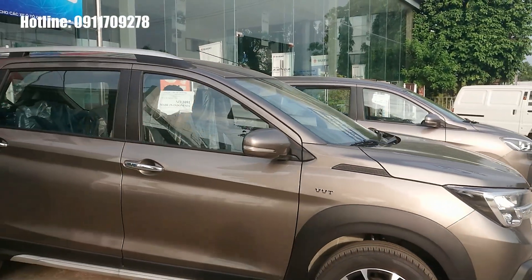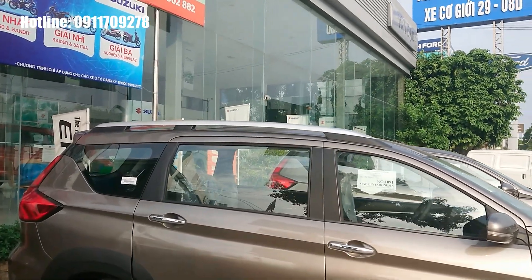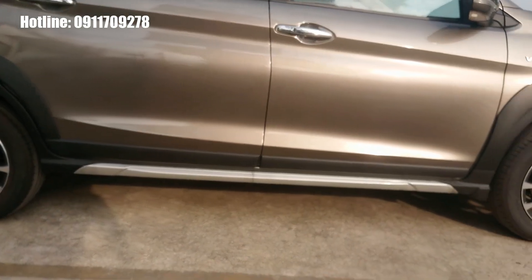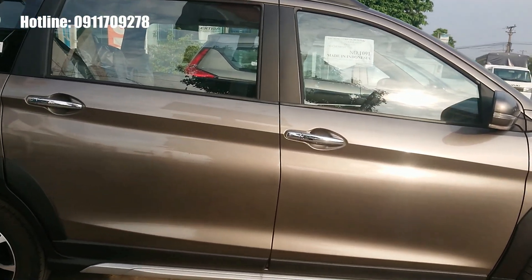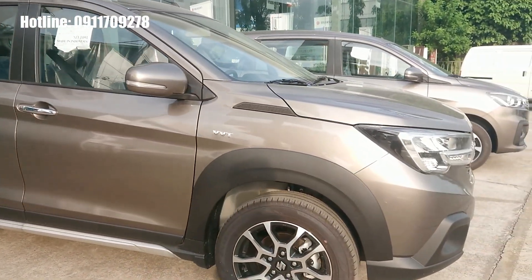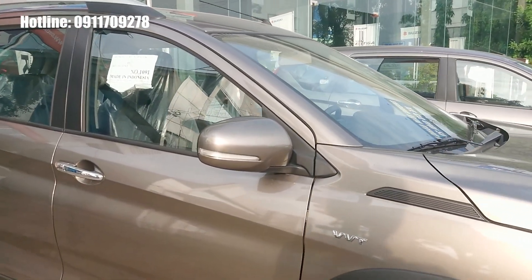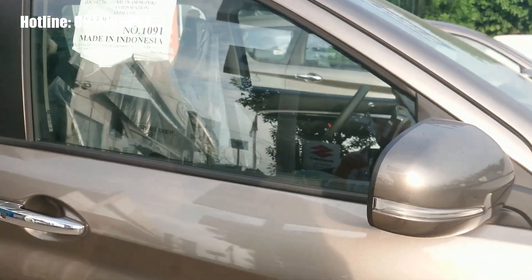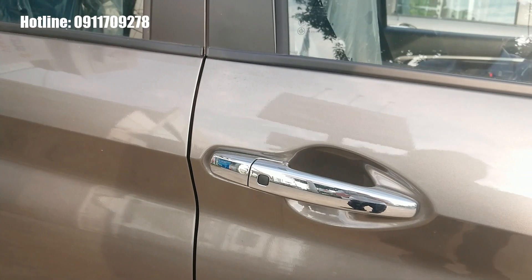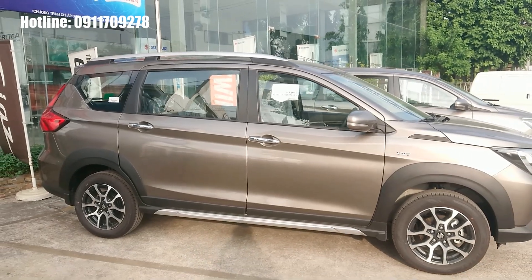Ở phần thân xe của chiếc XL7, chúng ta được trang bị nhiều điểm nhấn như thanh giá nóc mạng chrome, lẹp hông cũng mạng chrome, cua lốp và các đường lẹp nhựa cứng giúp đi đường xấu rất yên tâm, tránh những vết trầy xước nhỏ. Mâm xe được trang bị mâm 16 inch, bánh lốp 195. Có xin-nhan tích hợp trên gương, gương gặp điện, chỉnh điện và chìa khóa thông minh engine start-stop. Phần thân xe được Suzuki thiết kế mang vẻ cứng cáp, cơ bắp.